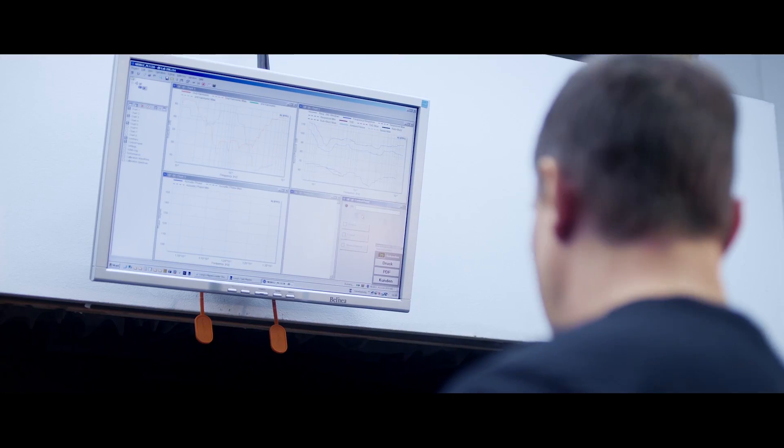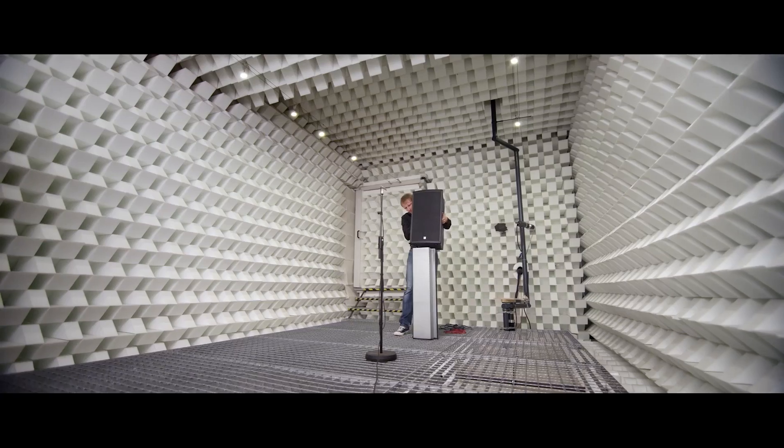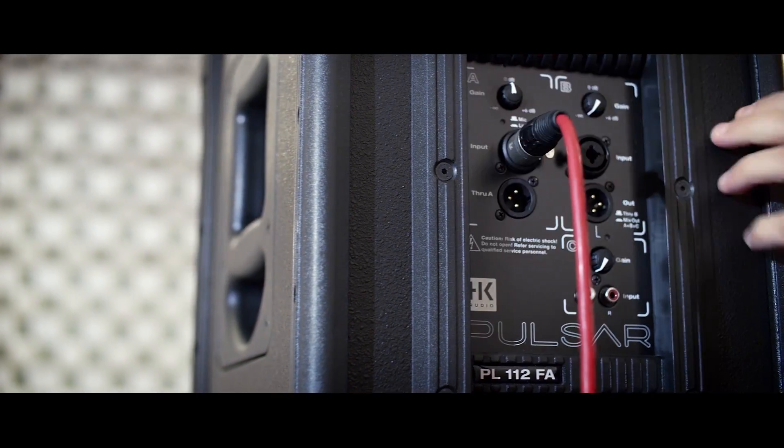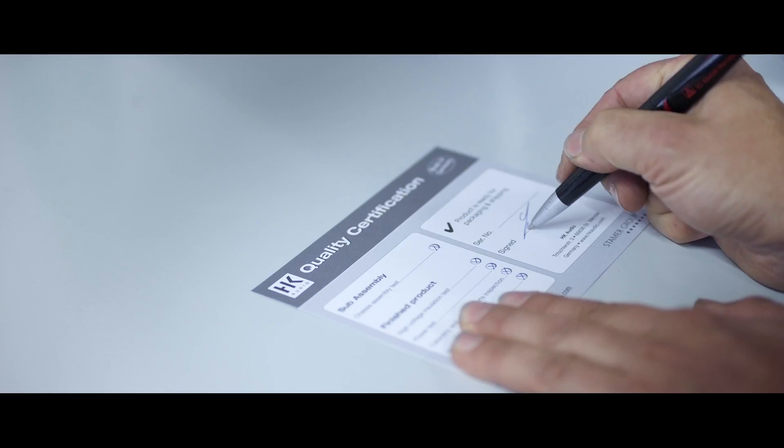Conception, design, engineering, manufacturing, testing — using our competences, we focus on delivering a product unsurpassed in its reliability.